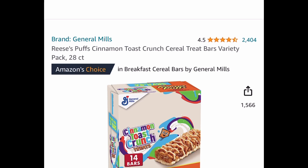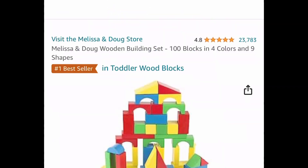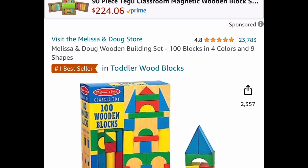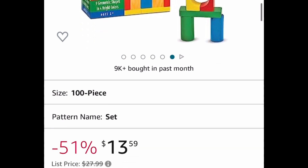Here we have a price drop on the Reese's Puffs and Cinnamon Toast cereal bars — you get 28 in here for $6.05. Here we also have a 100-piece wooden building block set with great reviews, currently price-dropped down to $13.50.